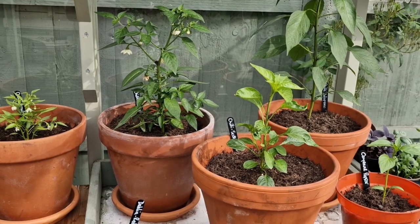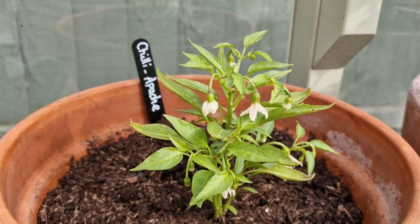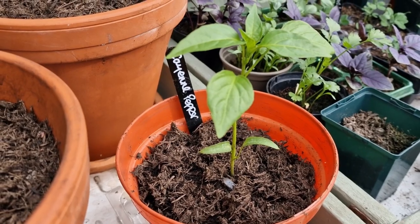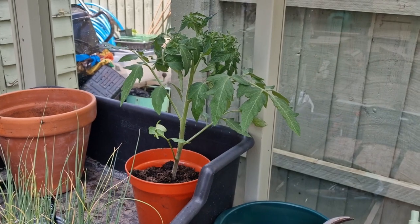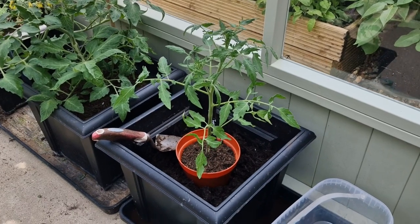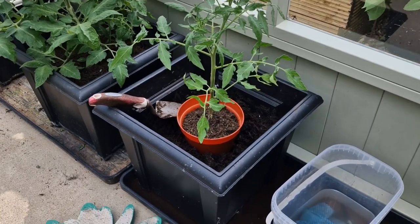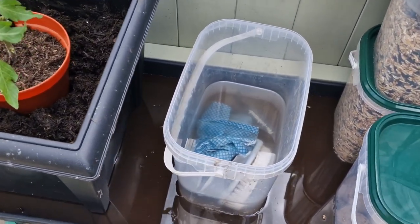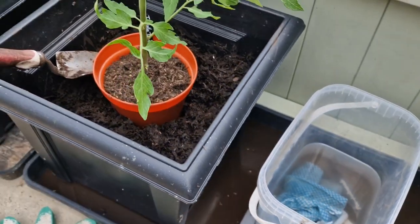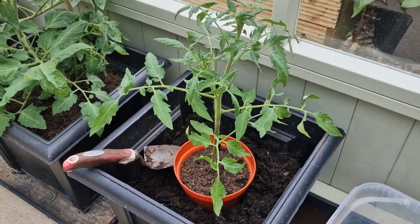So these are all happy now and they've had a good drink. I just need to plant this one outside. This is the Tigerella and I was in the middle of potting this one up but the compost — I don't know what's happened — it was absolutely saturated. Look at the water. It's just come out of the compost, so I'm going to let that drain for a day before I top it up any more, otherwise it's just going to drown.